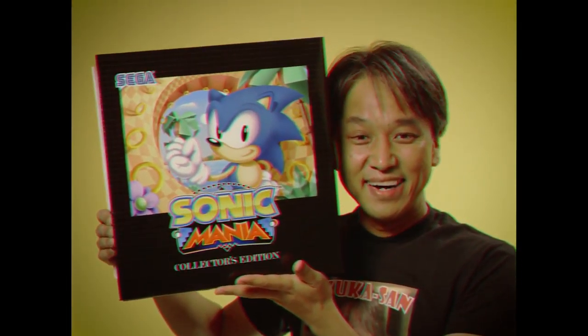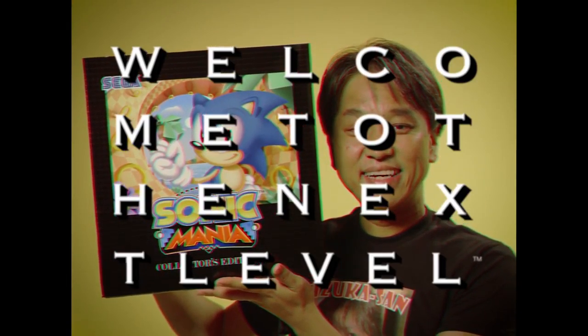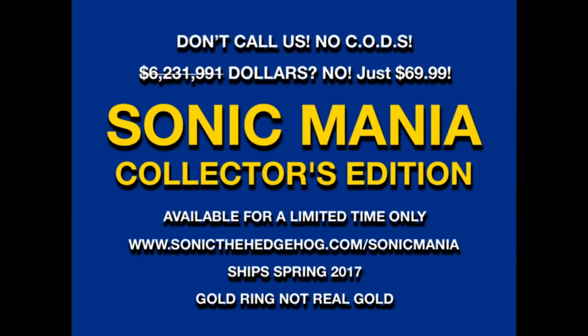Buy the Sonic Mania Collector's Edition for the ultimate celebration of past and future. Sonic Mania Collector's Edition, available now for a limited time only and sold separately.